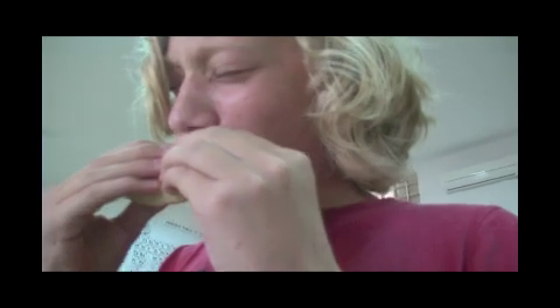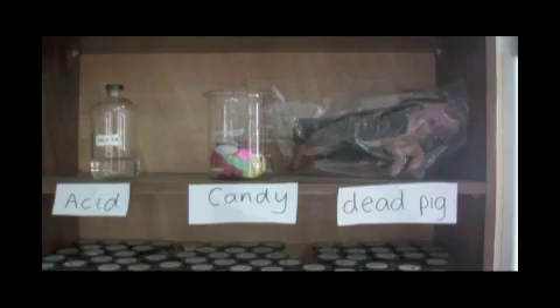Do not eat anything in the lab. There are some chemicals that we will handle in this class that can cause great injury and even death. Even if there is an edible food in a lab, like a candy, it may have been stored next to something in the science storeroom that could be harmful. The only time you may eat something is if I tell you it's all right to do so.